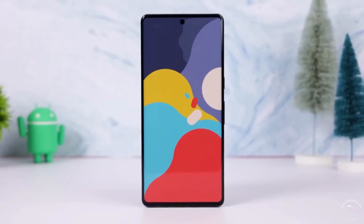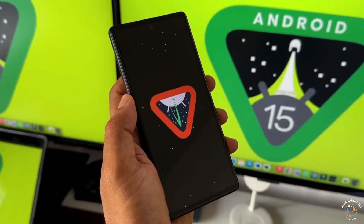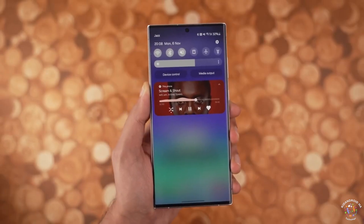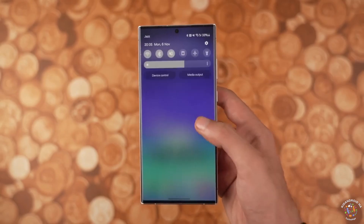On February 17, Google initiated discussions about Android 15 by launching the initial developer preview of the upcoming operating system. As expected, users of Samsung Galaxy smartphones and tablets have started to inquire whether their devices will receive Android 15.